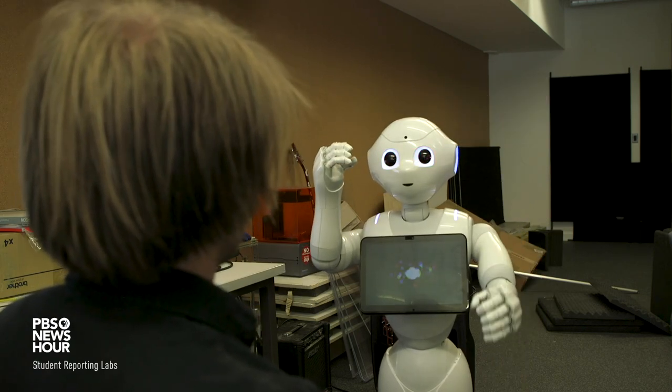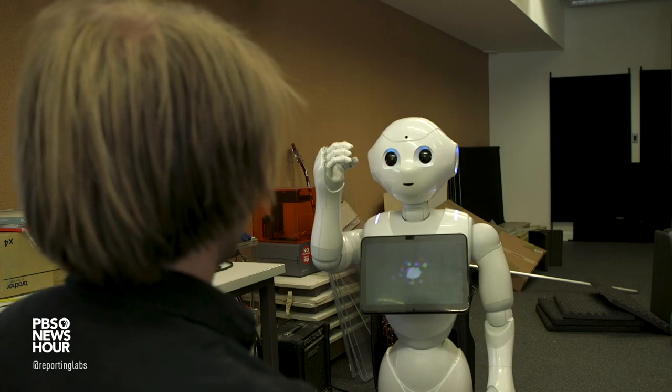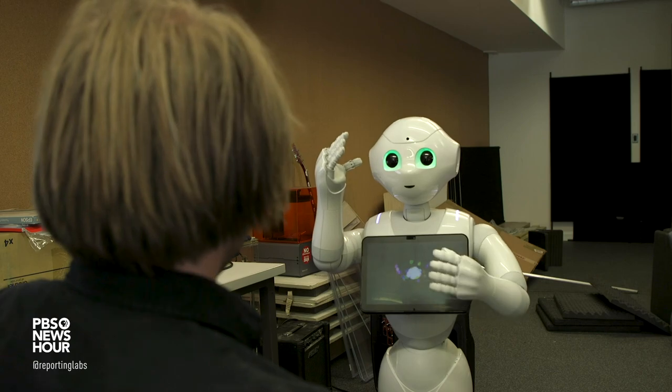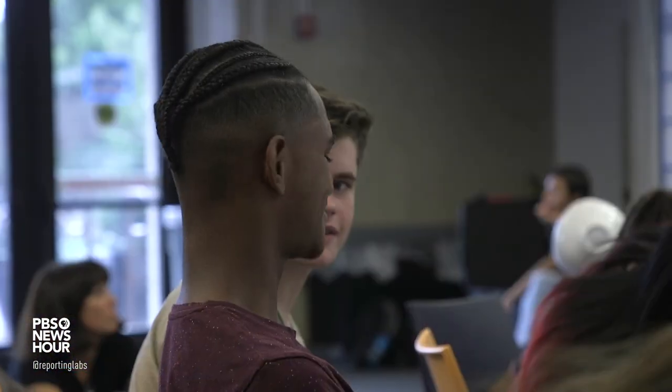Pepper is one of the robots from the Smithsonian. Darius Scott, a student at Art Lab, has found his passion in coding Pepper.